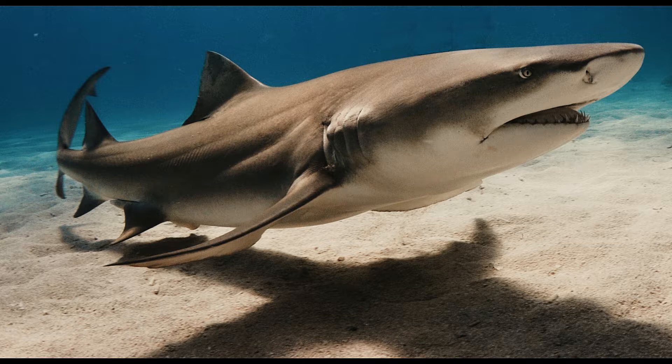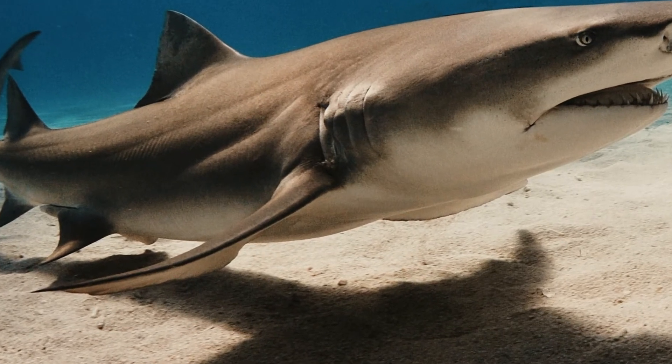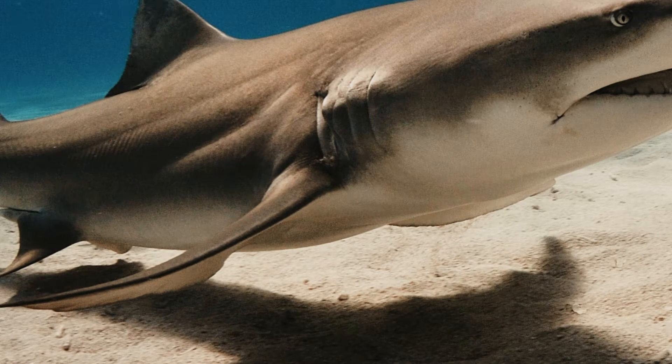There are two other kinds of fins on a shark that not all breeds have: the second dorsal fin and the anal fin. The second dorsal fin is placed lower than the main dorsal fin and is much smaller in size. It falls along the sloping bottom just before the tail begins. The anal fin falls directly under the second dorsal fin along the bottom of the shark's underbelly towards the end.